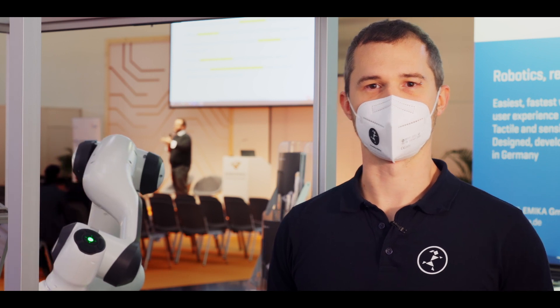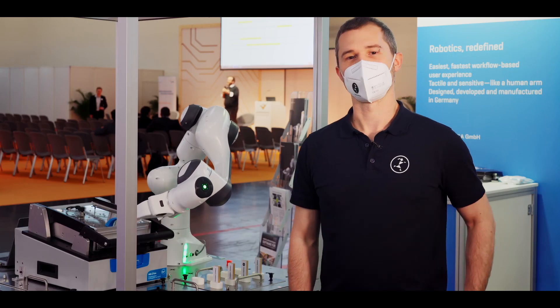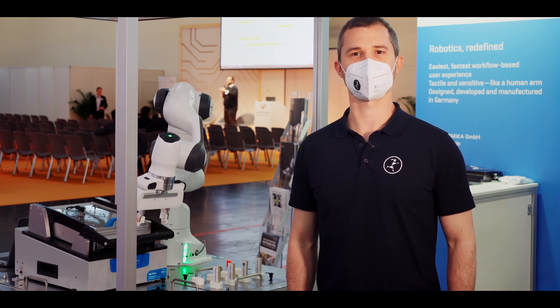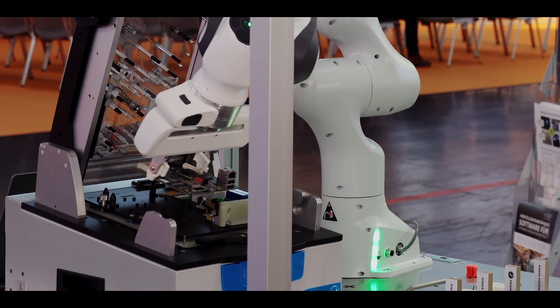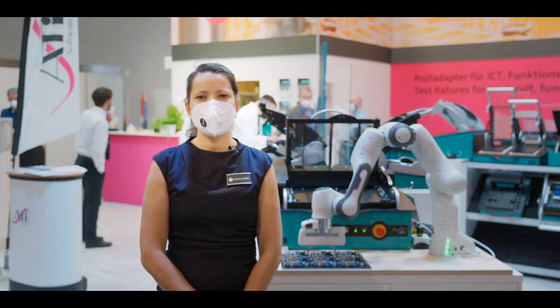The tactile nature of our robot enables a sensitive handling of PCBs. The seven joints are especially useful to cope with the limited spaces of PCB test adapters. The Franke Emica robot is the robot for machine tending and assembly purposes, especially for the electronics market.